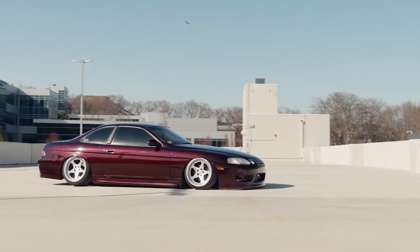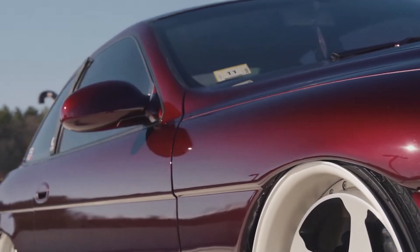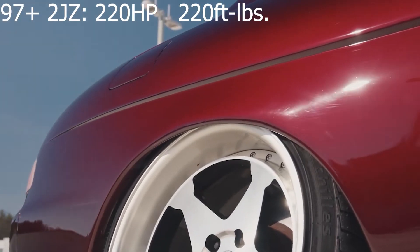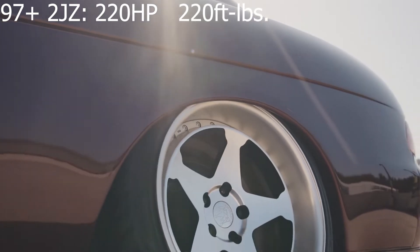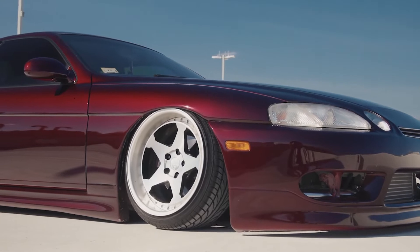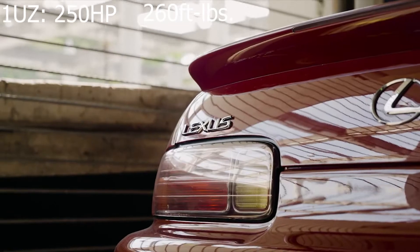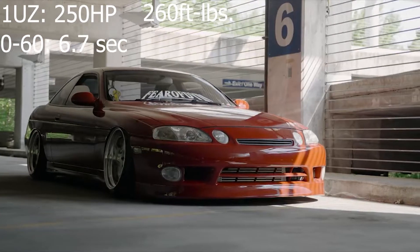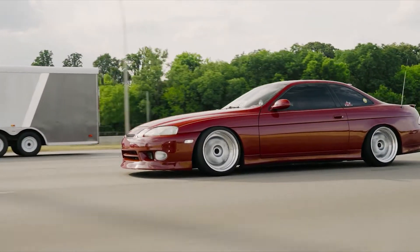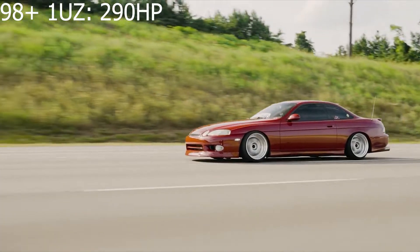They only made 3,883 manual SC300s, so they are quite rare. In 1997 the 2JZ got some revisions — horsepower dropped slightly from 225 to 220 but you gained an extra 10 pound-feet of torque, making it 220 horsepower and 220 foot-pounds across the board. The 1UZ in the SC400 made 250 horsepower with 260 foot-pounds of torque and a 0-to-60 of 6.7 seconds.